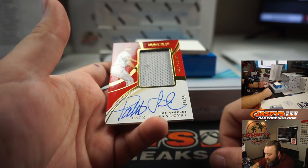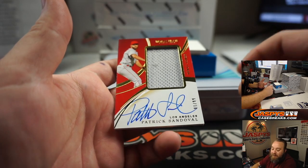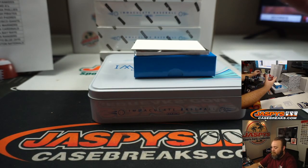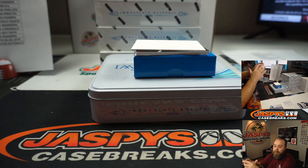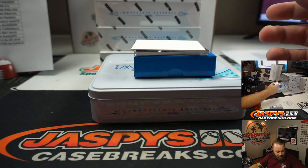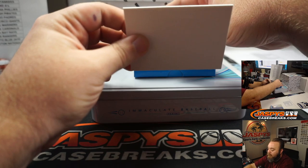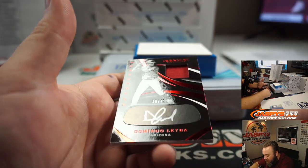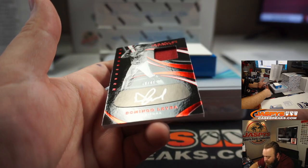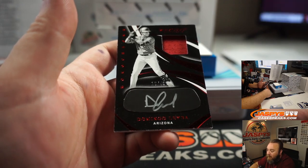Patch and auto for the Los Angeles Angels — Patrick Sandoval, 81 out of 99. Angels going to Jeremy Tillman. And monochrome patch and auto — Domingo Leyva, 16 out of 49 for the Arizona Diamondbacks. Arthur Peru.